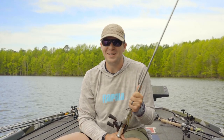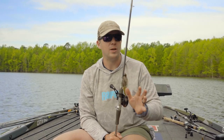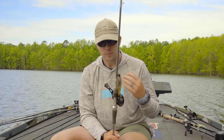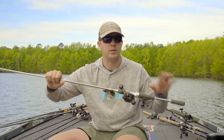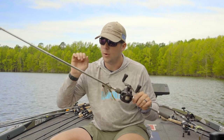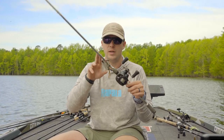Number one — and this isn't in any specific order — the bait I always throw is a jig. Hands down a jig, whether I'm swimming it in heavy cover, casting it on docks, skipping it on trees, or dragging it on points.